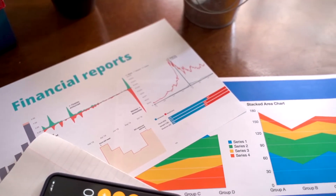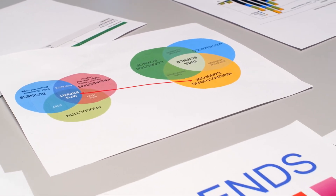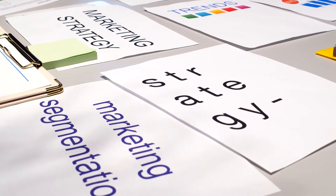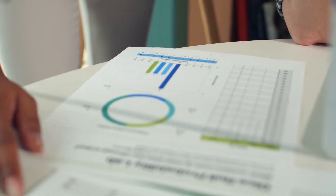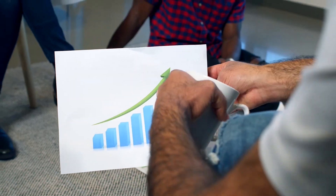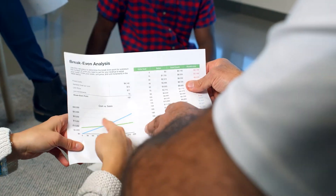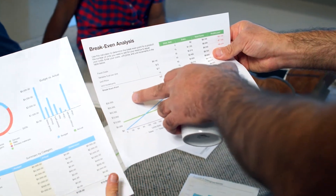Hedera Hashgraph Price Prediction 2022, 2025, 2030 — HBAR price forecast. If you're looking for Hedera Hashgraph price prediction and forecast for 2022, 2023, 2024, 2025, and 2030, and want to know where the prices of Hedera Hashgraph will go in the future, we will analyze the past prices and find out what experts are saying about its future price actions. Please keep in mind that you need to take this prediction — and every other prediction — with the understanding that this is only the suggestion of some market experts and analysts. Predicting something so perfectly is completely impossible, but we will try our best.